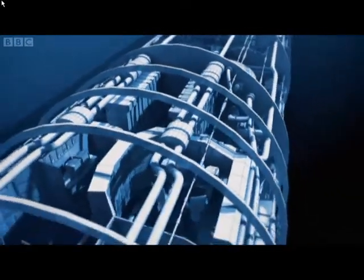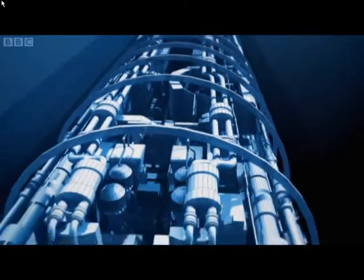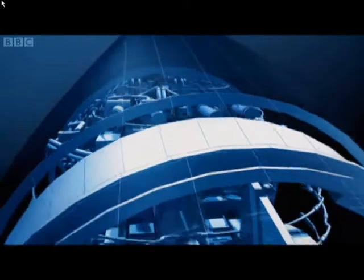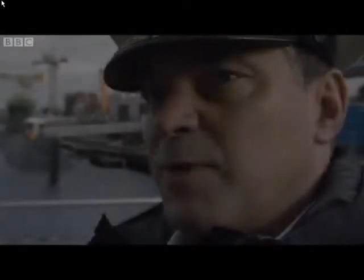The huge amount of energy the reactor is creating is used to heat water. The water, under extremely high pressure which prevents it from boiling, passes a heat exchanger which contains another circuit of water at a much lower pressure. This water does boil and creates steam. The steam drives turbines, and the turbines generate all the power the submarine needs.